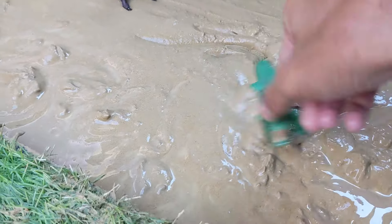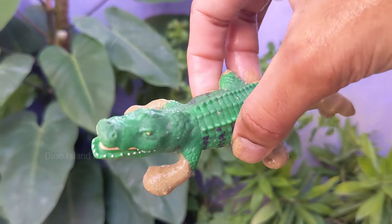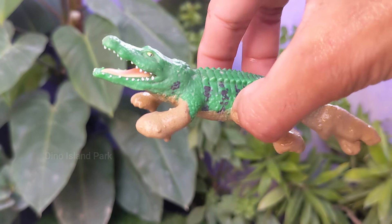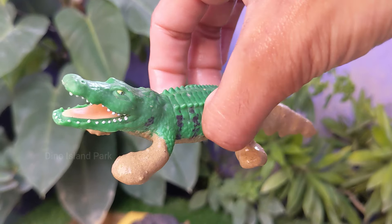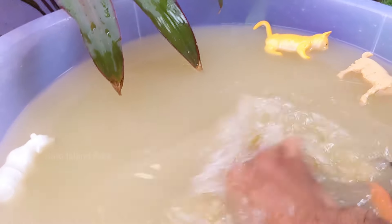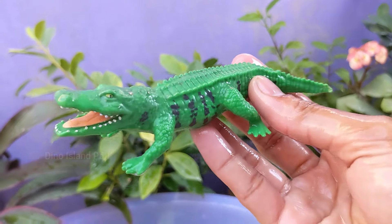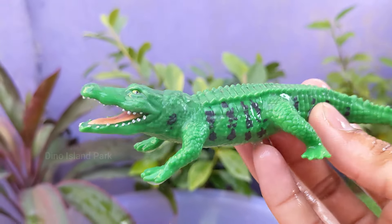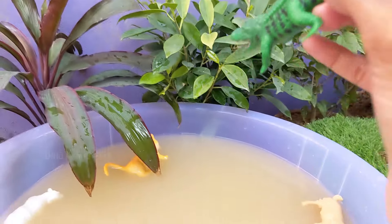Exploring the Enigmatic Alligator. American alligators are primarily found in the southeastern United States, inhabiting freshwater environments such as swamps, marshes, rivers and lakes. Chinese alligators are native to eastern China. American alligators are generally larger than Chinese alligators.